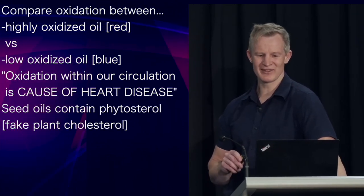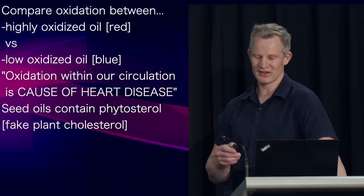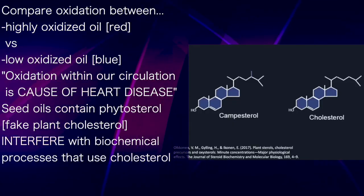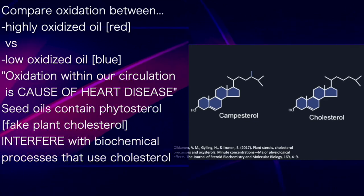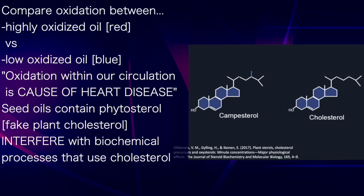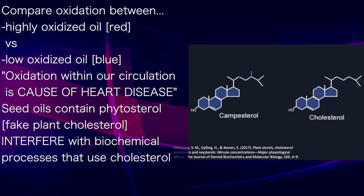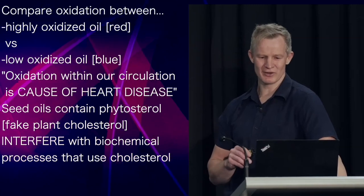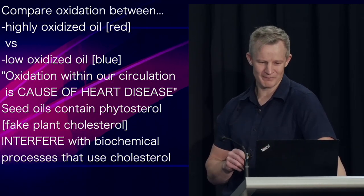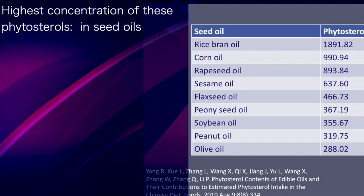Seed oils contain something called phytosterol, or plant sterol, which you can think of as fake plant cholesterol. As you can see, they are nearly identical to cholesterol but not quite — similar enough to be absorbed by the body in place of cholesterol, but different enough to not work the same. Basically, phytosterols interfere with the normal biochemical processes that use cholesterol. The highest concentration of these plant sterols is found within seed oils.